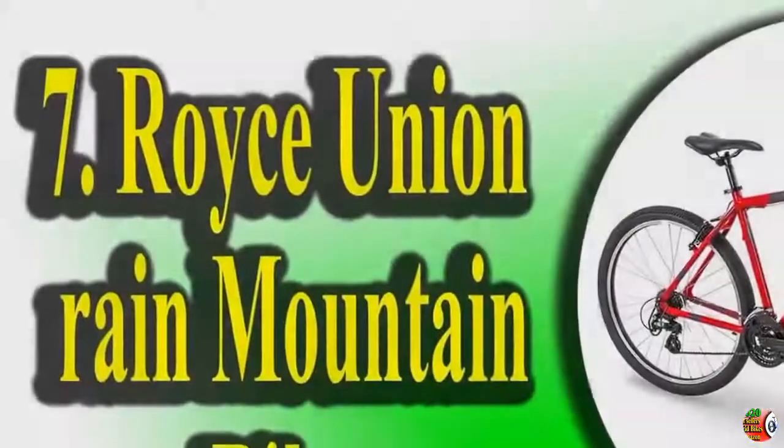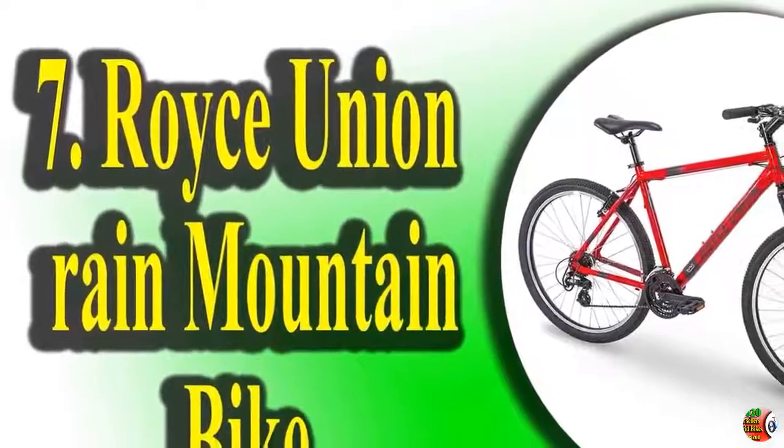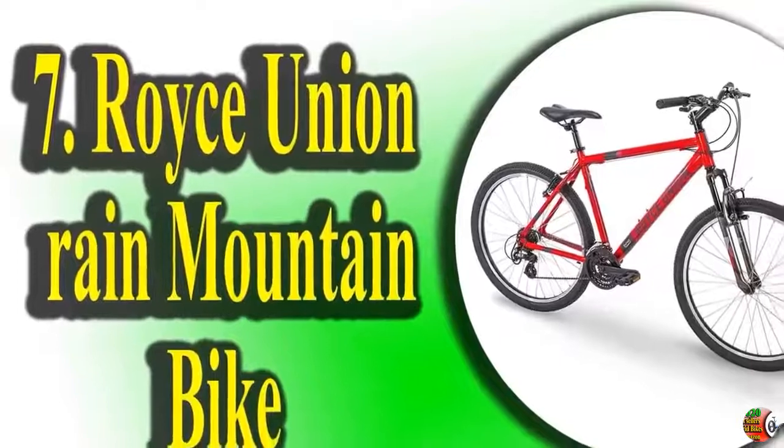7. Royce Union 27.5-inch RMA Men's 21-speed Aluminum Mountain Bike, 20-inch aluminum frame, trigger shift, red.